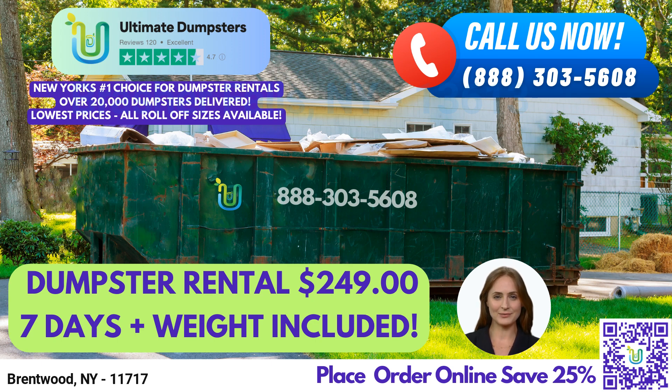30-yard dumpster: 22' long x 8' wide x 6' high, perfect for larger projects like demolition debris or larger-scale home renovations. 40-yard dumpster: 22' long x 8' wide x 8' high, ideal for larger commercial projects such as waste management or construction site cleanup. At Ultimate Dumpsters, we pride ourselves on providing high-quality dumpster rental services for both residential and commercial customers. We offer reliable dumpster delivery and pickup, and our expert team will help you find the perfect dumpster size for your specific needs.